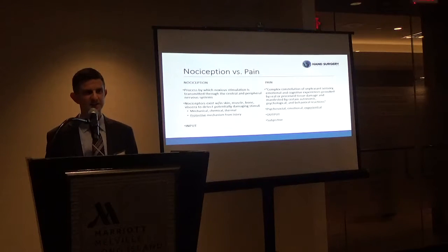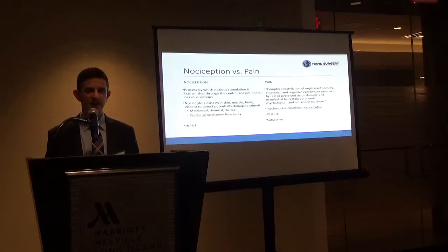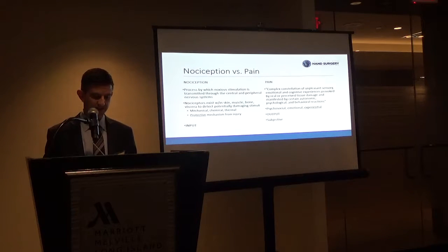But pain itself is entirely different. Pain is a higher cortical function. It's a complex constellation of unpleasant sensory, emotional, and cognitive experience that's provoked by real or perceived tissue damage, manifested by autonomic, psychological, and behavioral reactions.